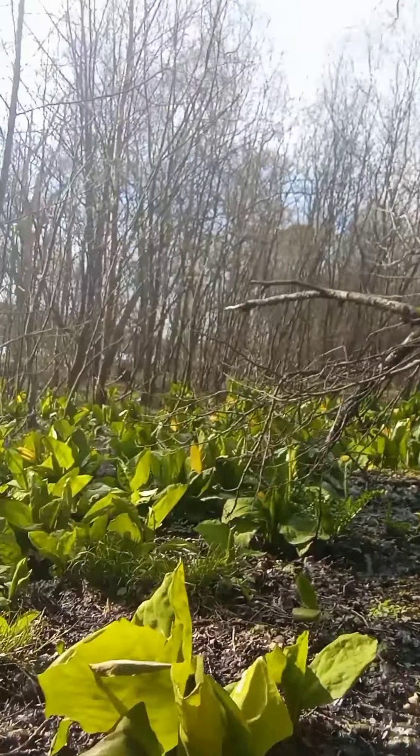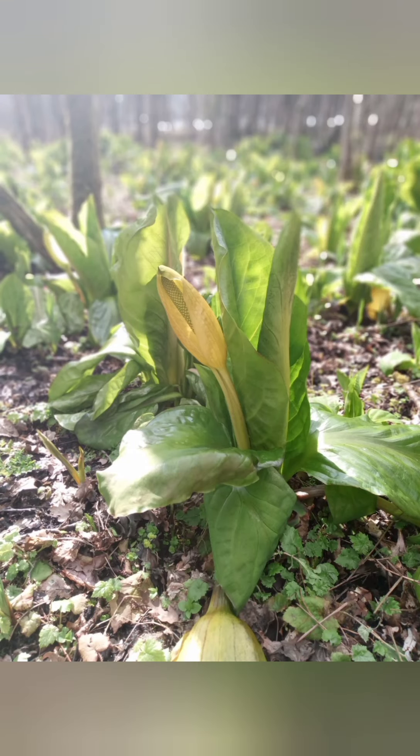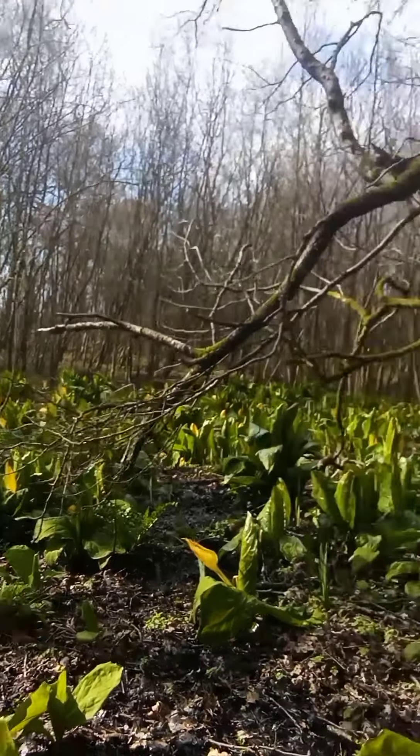It's called American Skunk Cabbage and it was brought across because it looks pretty. When you see it, this is a pretty minging bog and it looks quite pretty in it. It was brought across as a decorative plant to make things look nice — these ponds, these bogs, these river streams look really pretty with a yellow flower. It's a nice idea, but it's invasive.